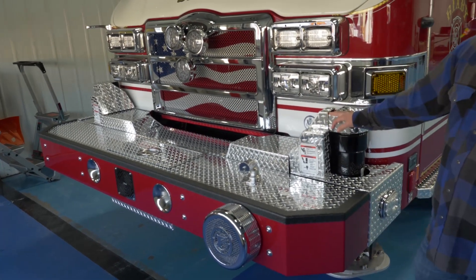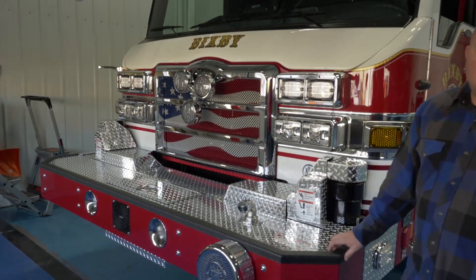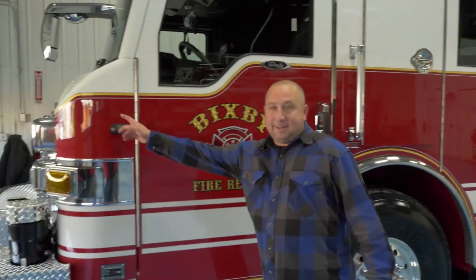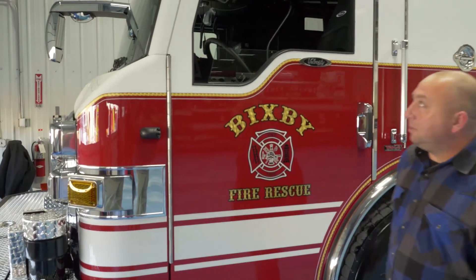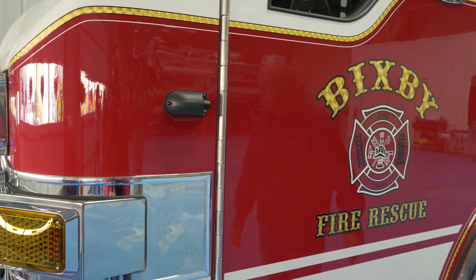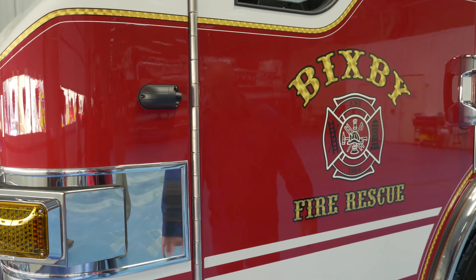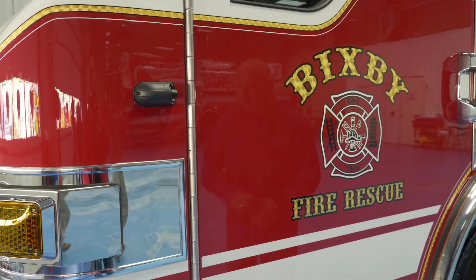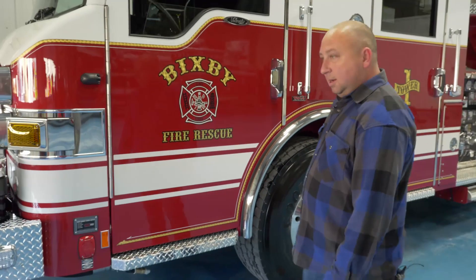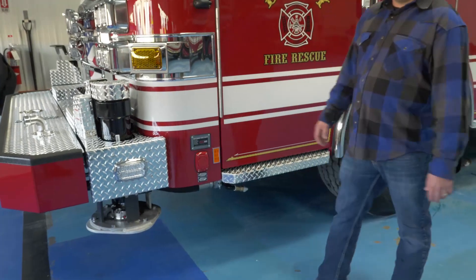We have the rotator light in it, and on the corner there we'll have our own service bell that we took off our last engine and will incorporate on this truck. Down the sides we've got side-view cameras — when turn signals come on we'll be able to see and transition traffic safely with this longer truck. We also have the shoreline for charging to keep the truck up and running.